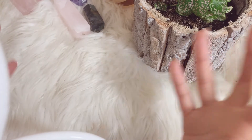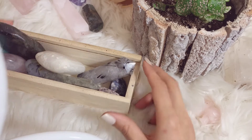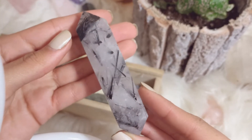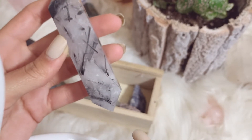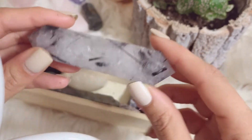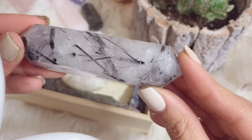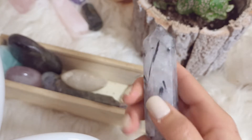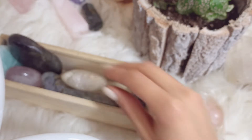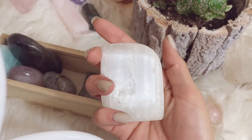Now we come to my box of palms. This first one is actually not a palm — it's a double terminated tourmalinated quartz. I just love tourmalinated quartz; it's so pretty and so grounding, and for it to be a double terminated point is just like having a wand. I love it so much.